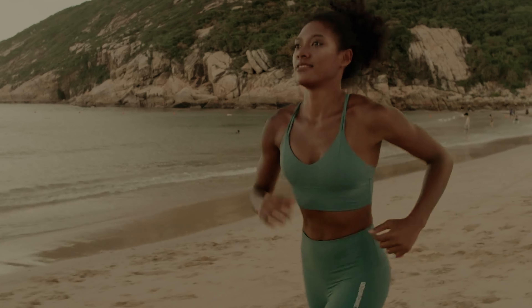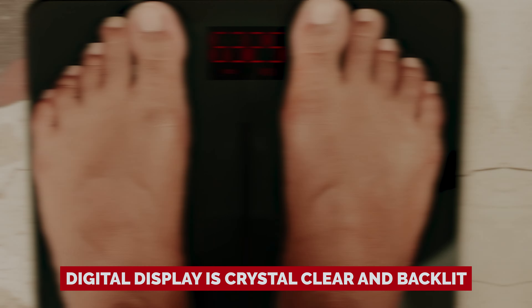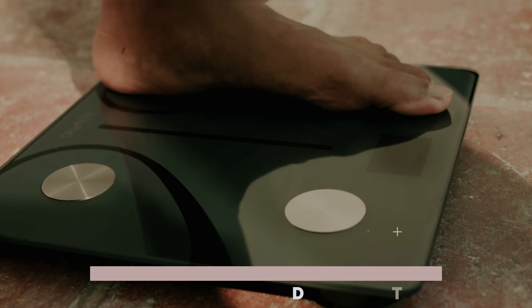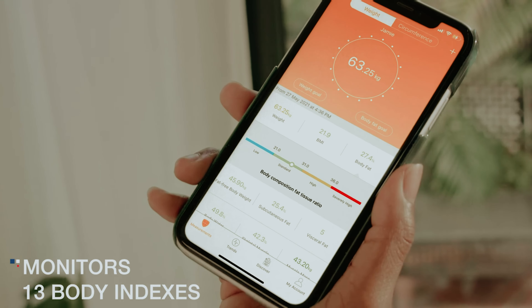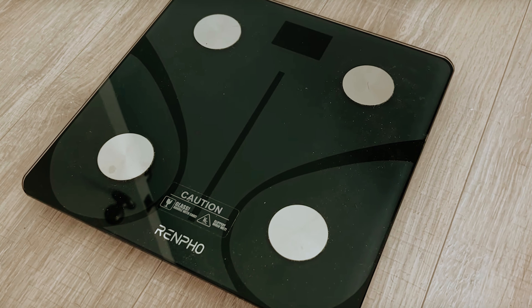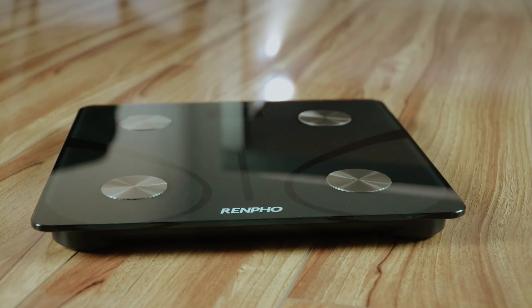It's like a surprise party for your body. All that info, including body fat, bone mass, and a few other goodies, pops up in the app in a format that's so easy to read even your cat could understand it. The digital display is crystal clear and backlit, ensuring you won't miss your weight even in the dimmest of bathrooms. With features like precision balance and auto shutoff, you'll save energy. So if you're ready to uncover the secrets of your own body without emptying your wallet, this smart scale is here to transform your weigh-in routine, one step at a time.